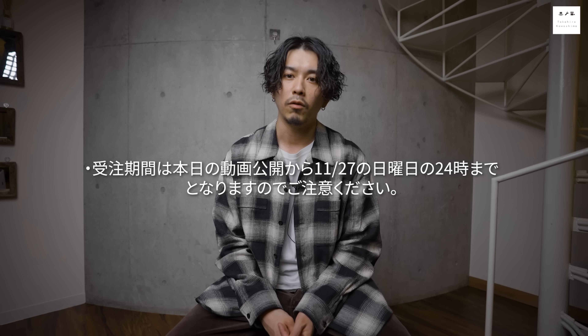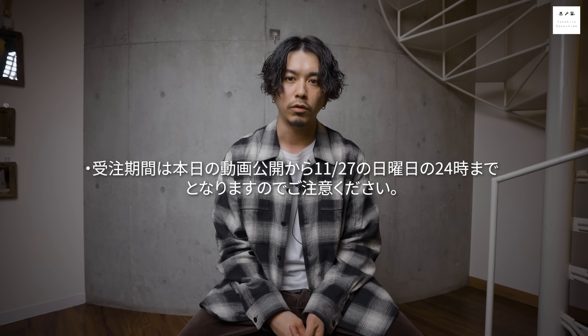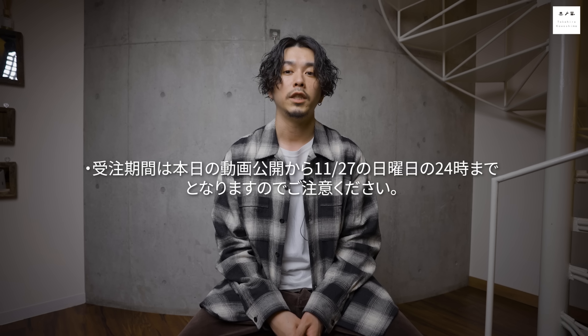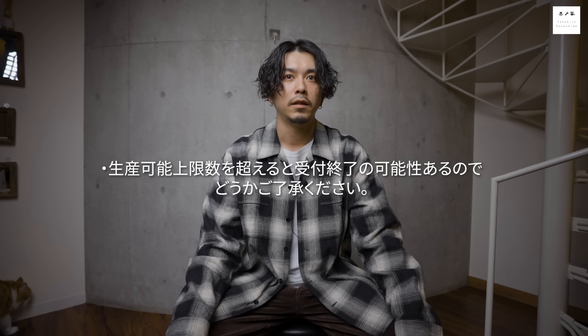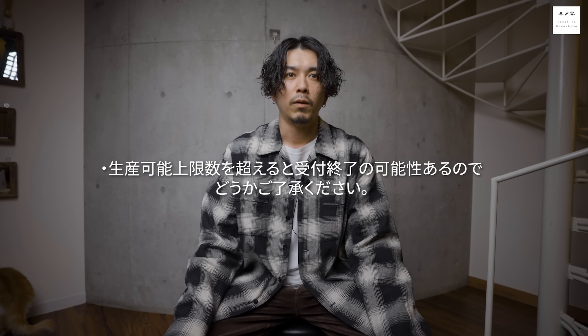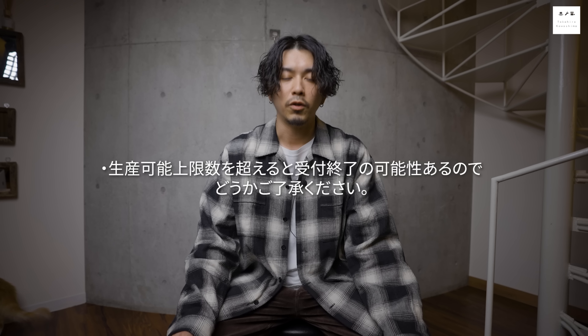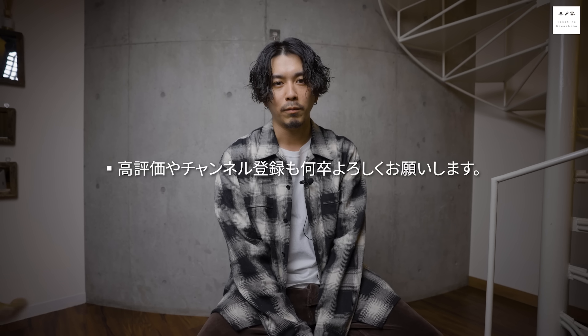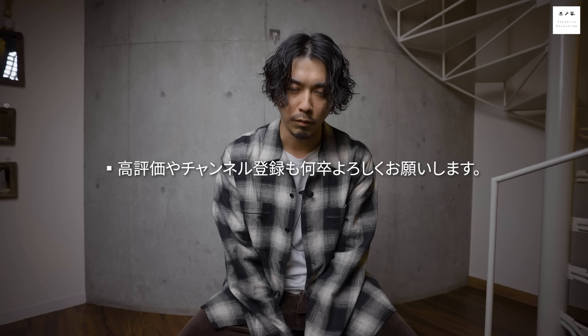今回はチェックのパジャマシャツとパンツをご紹介しました。上下セットだとパジャマ感が強いですが、個人的には別々で着用して外着として楽しむのが一番良いかなと思います。部屋着として楽しむなら上下セットで着用すると眠たさが出ます。受注期間は本日の動画公開から11月27日（日）24時まで、生産上限に達した場合は早期終了の可能性もありますのでご了承ください。また次の動画で会いましょう。